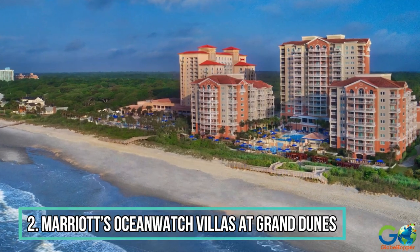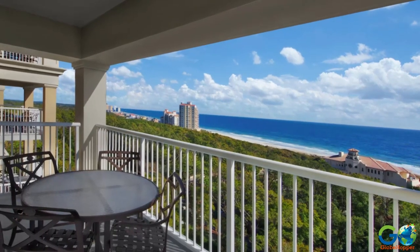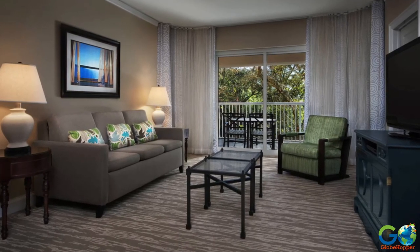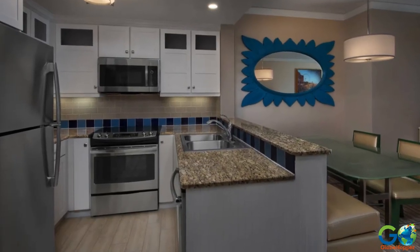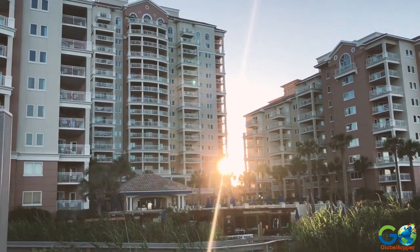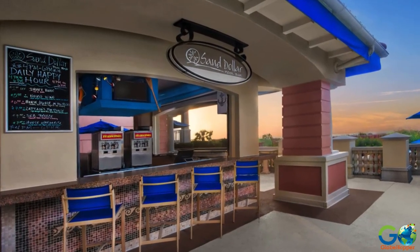Number 2. Marriott's Ocean Watch Villas at Grand Dunes. This upscale property offers guests two-bedroom villas with a choice of garden, oceanside, or oceanfront views. Each unit features one king and two queen beds, a separate living space with a sofa bed, three flat-screen satellite TVs, a full kitchen, and a furnished balcony. The landscaped complex contains oceanfront pools, an indoor pool and hot tub, fitness center, putting green, shuffleboard, and a children's playground. Breakfast, lunch, and dinner are available at the Sand Dollar Grill.